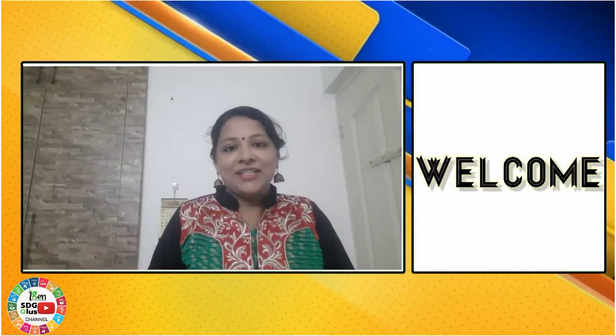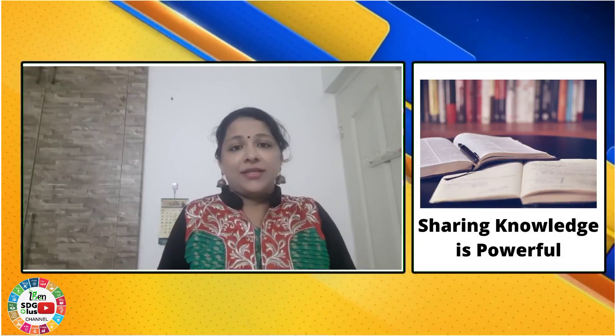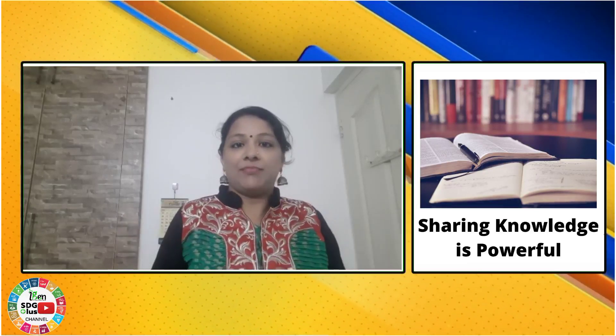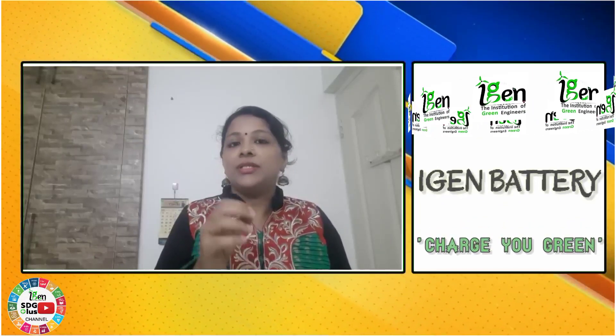Welcome to our channel viewers. This is the first video released by iGen STG Plus Green Battery. Robert Noyce said, knowledge is power — sharing knowledge is power multiplied. We would like to share the little information, whatever we know, to this world. I am Satya Aguila, going to present you about the emerging trends in the year 2020, released by World Economic Forum.